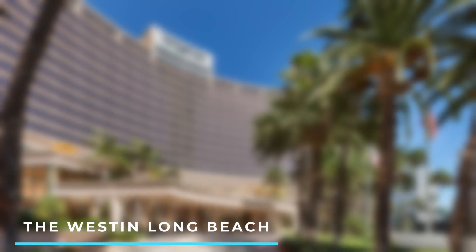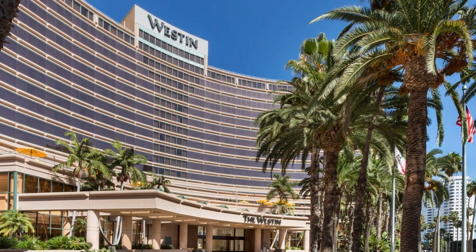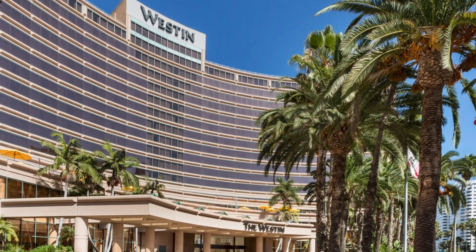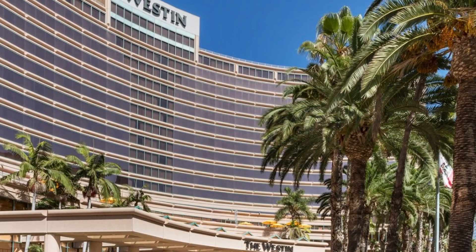1. The Westin Long Beach. Located in downtown Long Beach, this upscale hotel offers comfortable rooms, a rooftop pool, a fitness center, and easy access to popular attractions like the Aquarium of the Pacific.